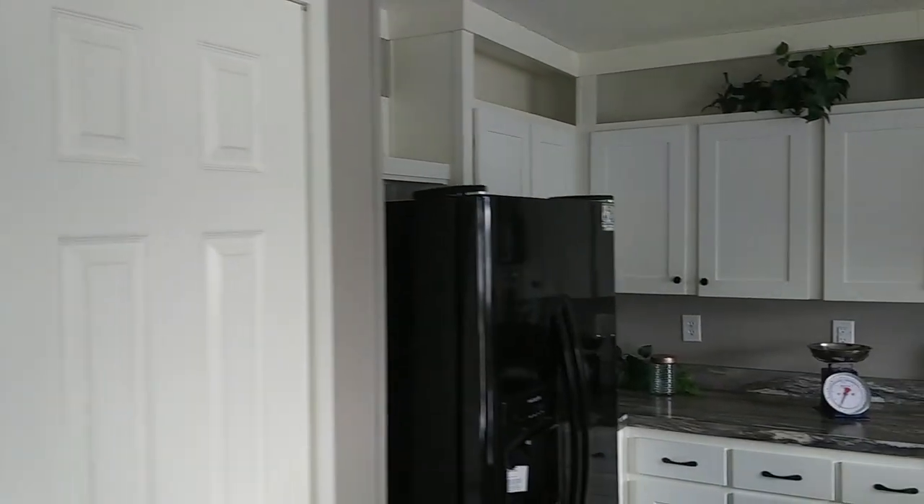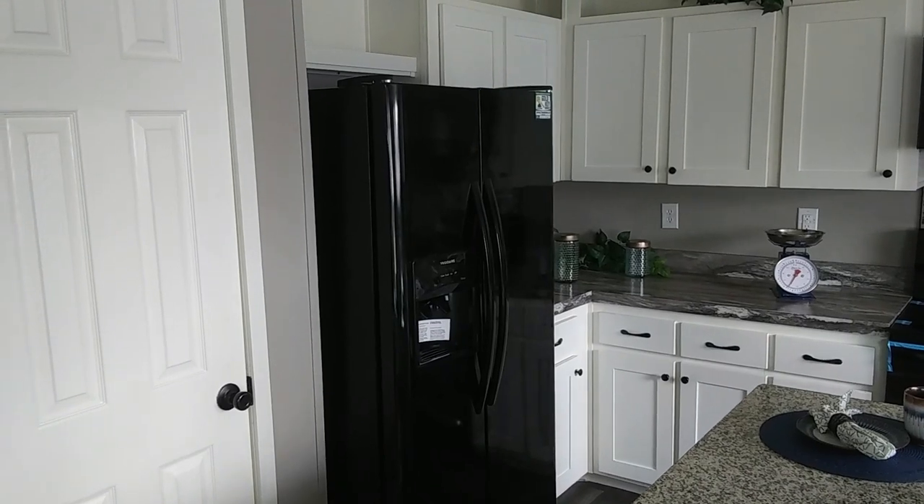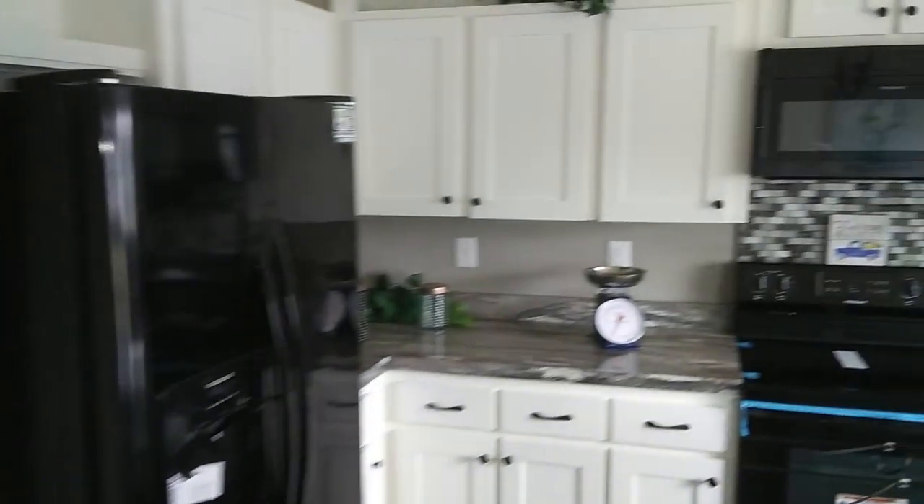This is Steven with the Vine Mobile Home Central — your central source for mobile home tours and more. All right, you guys, let's move on to the next house tour, and I will see you all very soon.